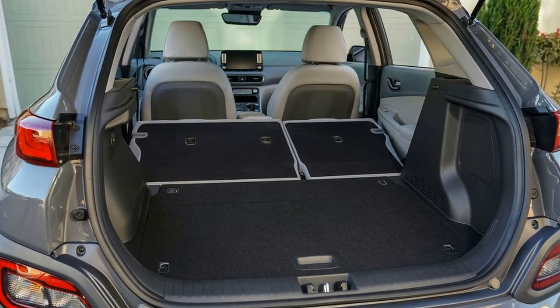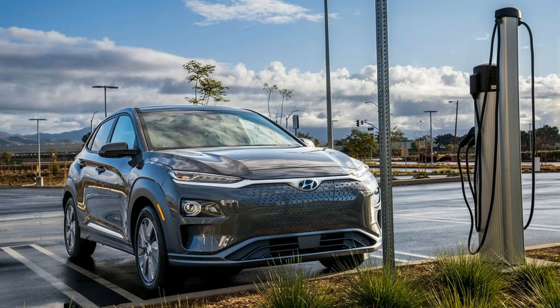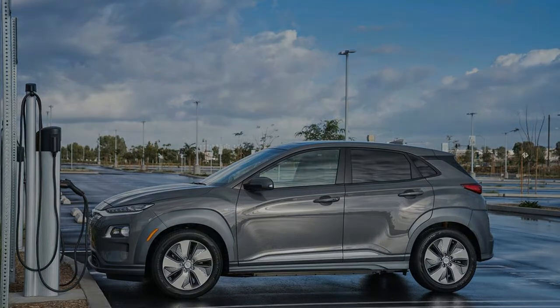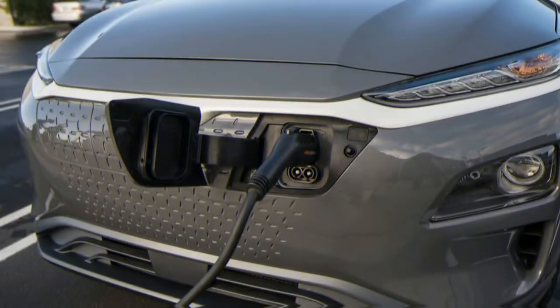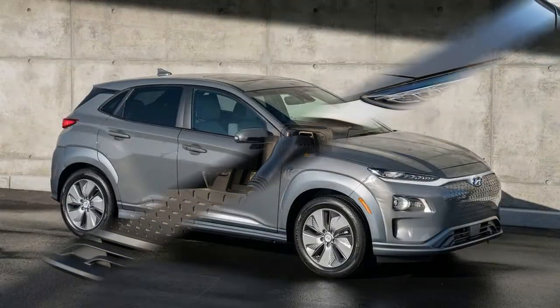The pack's 64 kWh battery just edges out the one in the Chevy Bolt EV and is considerably larger than the Nissan Leaf's, though Nissan is planning to launch a longer-range Leaf soon. A 7.2 kW fast charger is included in the car as standard. Hyundai is eager to note that the Bolt's fast charging capability is an extra-cost option. The Kona Electric is guaranteed to charge its battery to 80% in just 54 minutes.